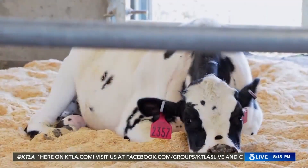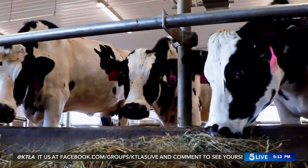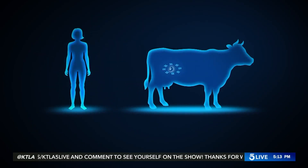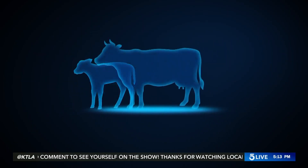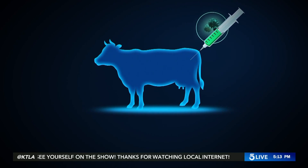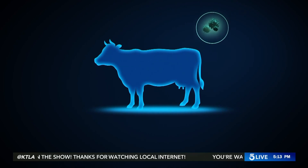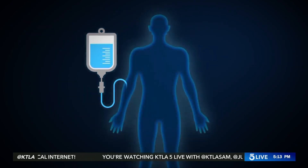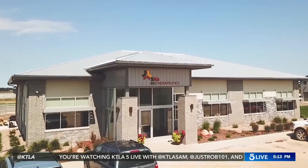Scientists researching antibody treatments are now looking at cows for help. SAB Biotherapeutics in South Dakota is using cows who are genetically engineered with human chromosomes. They inject a non-infectious part of the coronavirus into the cow, who then produces human antibodies.